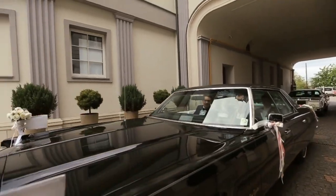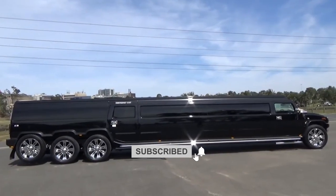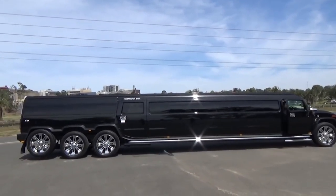Before we begin our countdown, we would greatly appreciate it if you would subscribe to our YouTube channel and also press the bell icon. Let's get started.